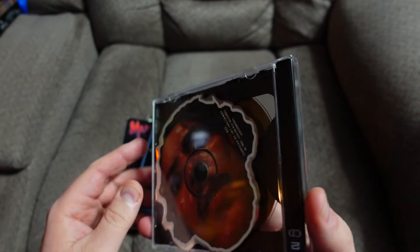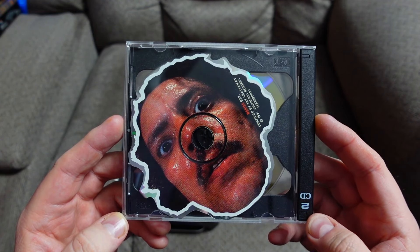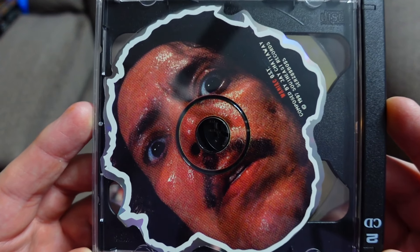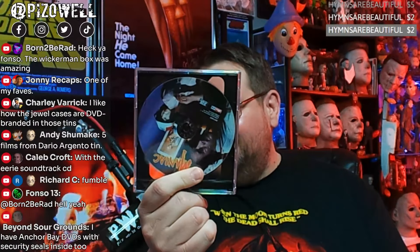And that one's shaped like Joe Spinell's head — how freaking cool is that! There's the soundtrack and the movie on DVD, and there's the inside with nothing in it.